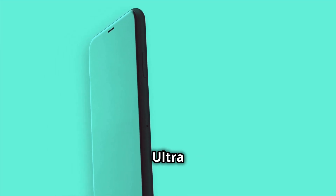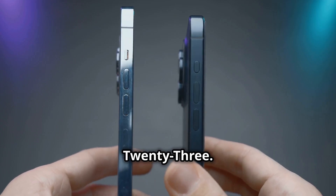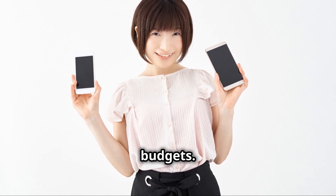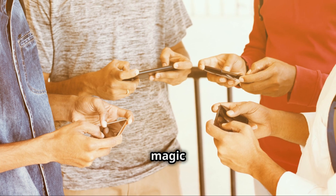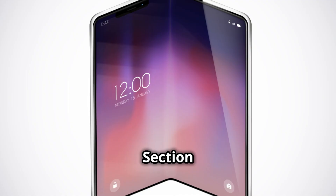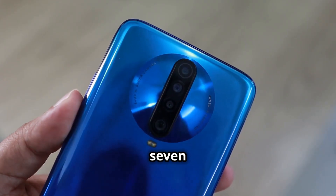Think of it like this: the Z Flip 7 is the Galaxy S23 Ultra of foldable phones, while the Z Flip 7 FE is the S23. Both are amazing devices but they cater to different needs and budgets. And that's a good thing — it means more people will be able to experience the magic of foldable phones.